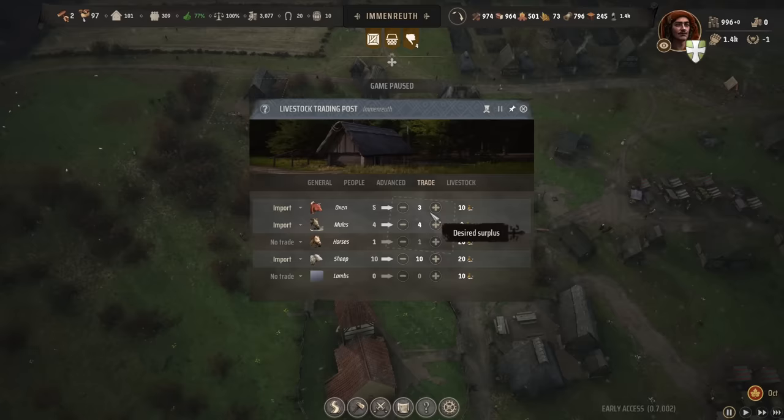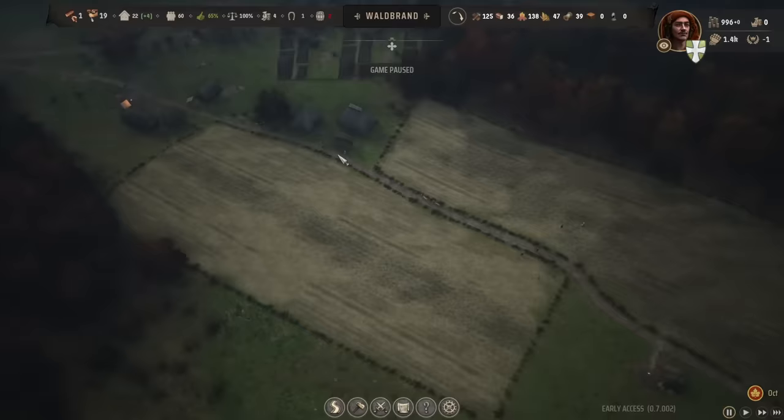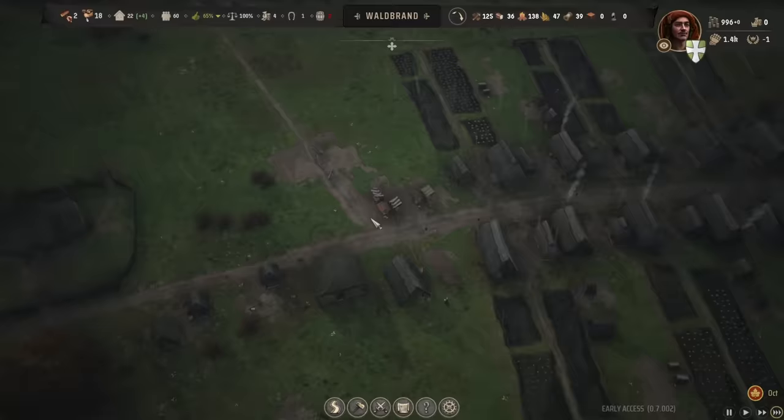This is slightly embarrassing to admit publicly, but for the longest time on my first run, the city felt like it was moving in slow motion. People weren't working. Logs weren't getting refined into planks, meaning I couldn't build buildings. Basically nothing was happening except in short little bursts of activity once in a while, and the city was stable-ish, but it wasn't thriving.